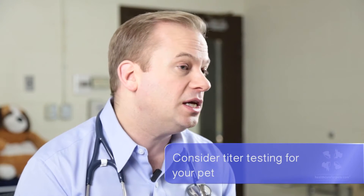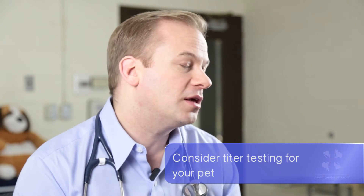Doing titer testing is something I want every client to do because it cuts down on the need to vaccinate, and I think that's in general healthier for your pet — but it's very important that we maintain those antibody levels. The problem is that titer testing is more expensive. In some cases the duration of immunity can be very long.